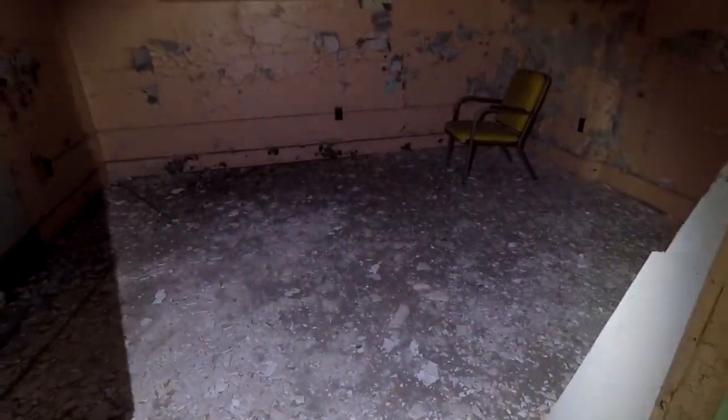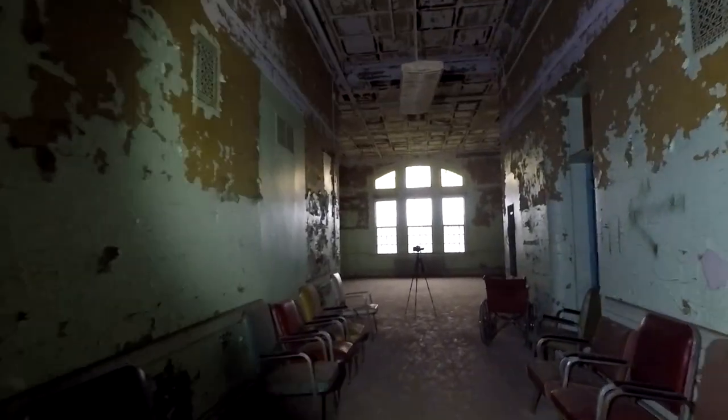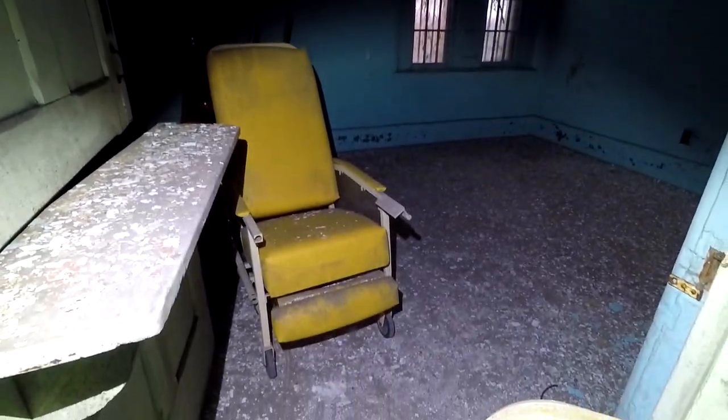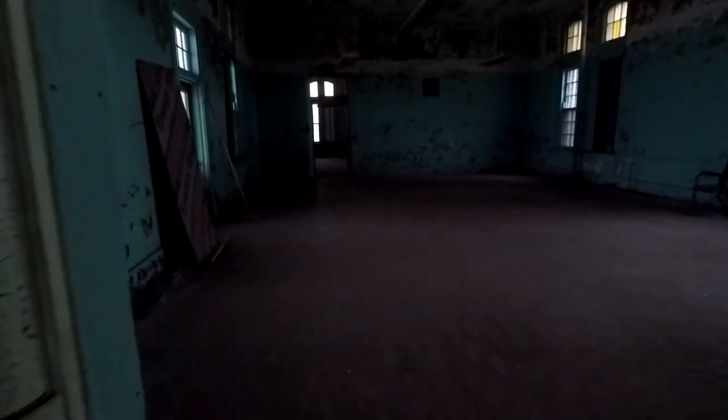Look at this room — the paint peel is so epic in here. Everything about this is so epic. Look at how high the ceilings are. Oh, look at this chair — it's like a wheelie lounger. That's probably where staff would sit, because they'd close that bottom part and still be able to talk to the patients. Creep level through the ceiling.